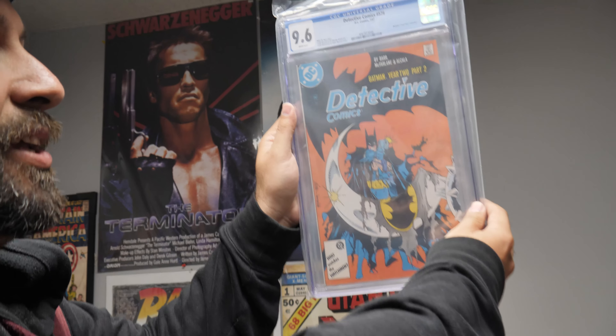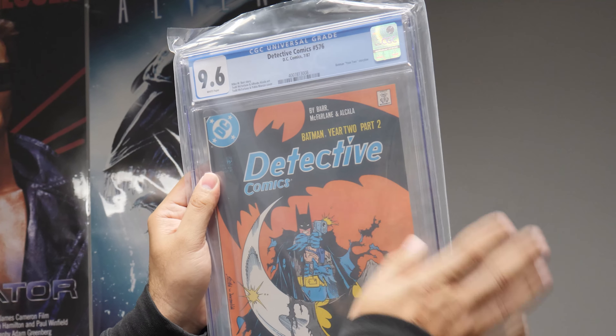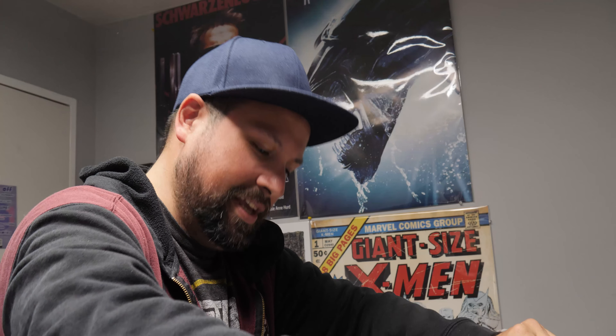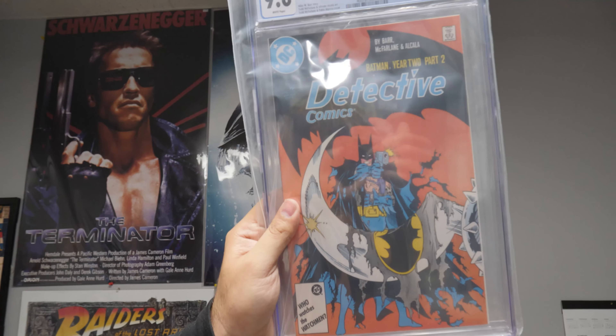Detective Comics — Batman holding a gun. Batman Year Two storyline, this is Year Two part two. Year Two is not considered as good as Frank Miller's Batman Year One. McFarlane cover, really cool — Batman with a gun, everybody. Zack Snyder didn't start that, that's all I'm saying. How about the same book in the same grade? Detective Comics 576 in a nine six white pages.